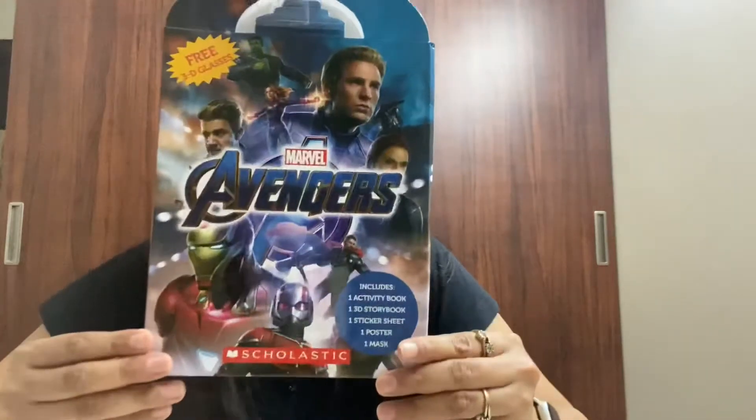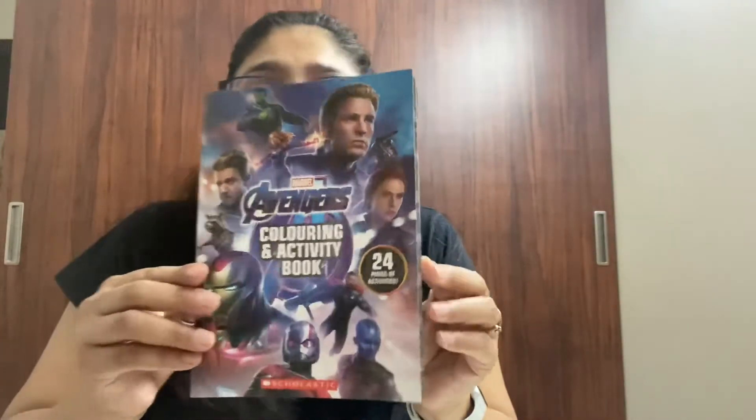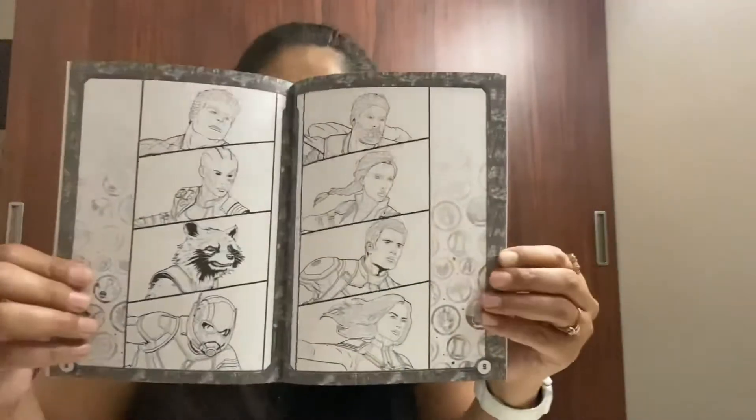Hello, presenting you a very exciting Marvel Avengers Slipcase. It comes with a colouring activity book which is full of crosswords, puzzles, mazes and much more.